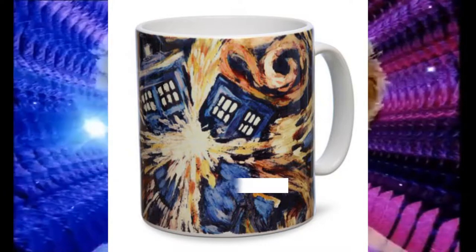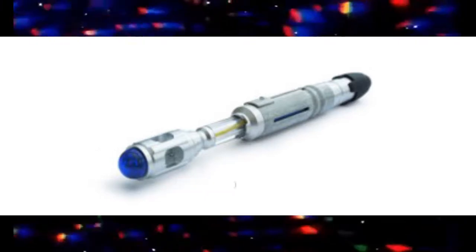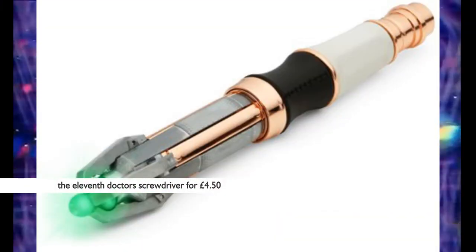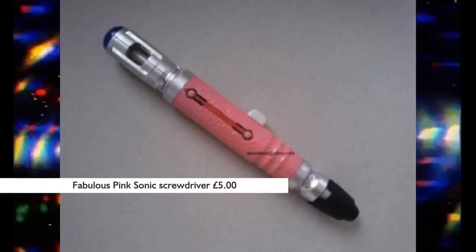Here are some of the sonic screwdrivers that the Doctor uses. You can get the 10th Doctor screwdriver for only £4, or you could buy the 11th Doctor screwdriver for £4.50. Or maybe you could get this fabulous pink sonic screwdriver for only £5.